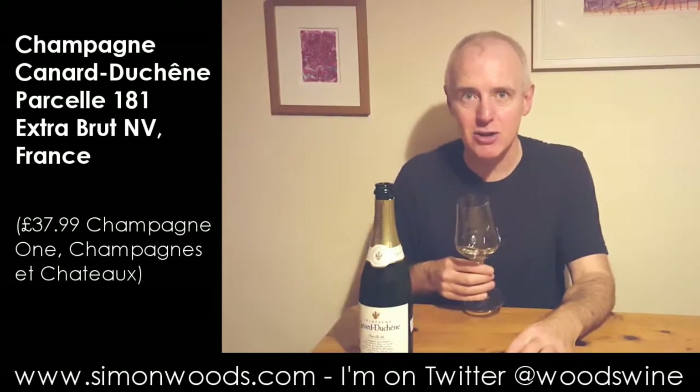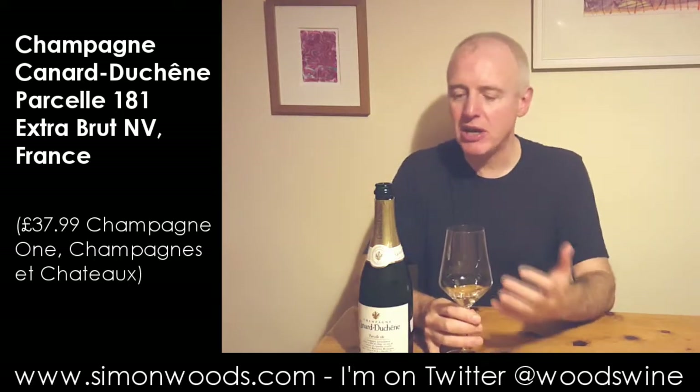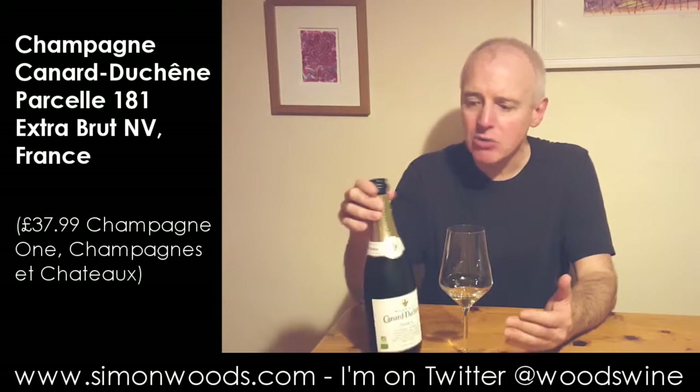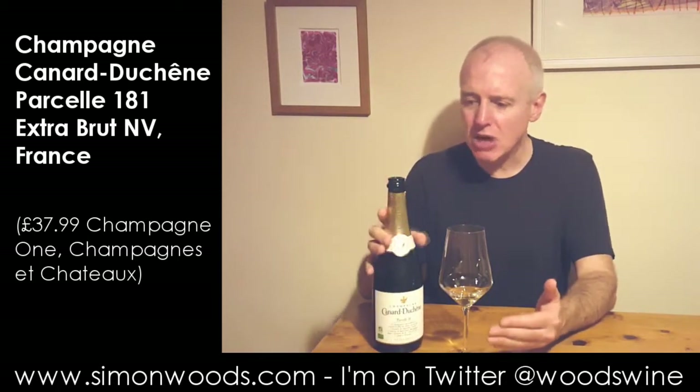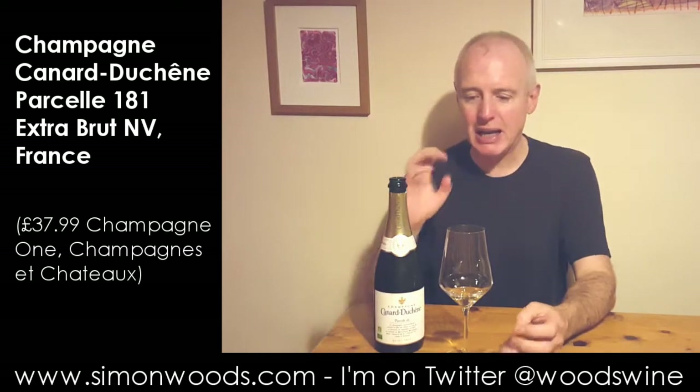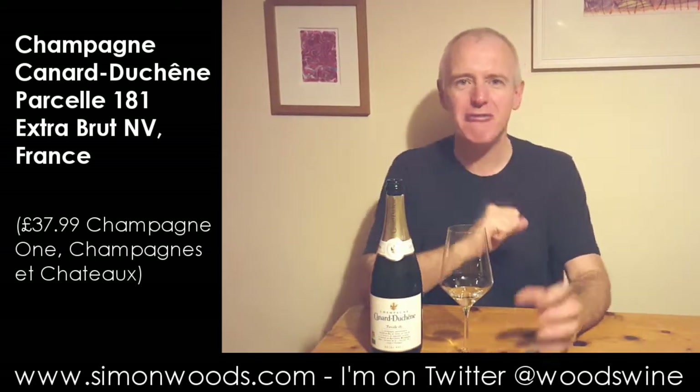It's one of those that improves with each sniff. So I'm going to have a sniff and a swirl and might not even spit it out. Well, I'm not quite sure how much it costs compared with the regular Canard Duchêne — I don't think it's significantly more expensive — but it's a real step up in class and quality.